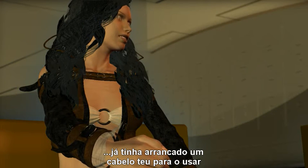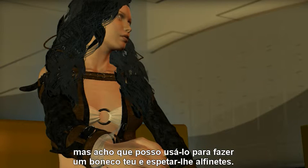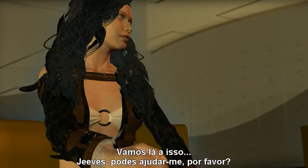I had already taken a clipping of your hair to use, but I guess I could use that to make an effigy doll to stick pins into. But here we go. Jeeves, would you help me out, please?